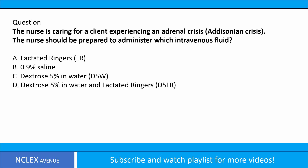Question from Archer Q Bank. The nurse is caring for a client experiencing an adrenal crisis, a Addisonian crisis. The nurse should be prepared to administer which intravenous fluid? A. Lactated Ringers, LR.